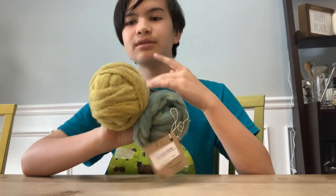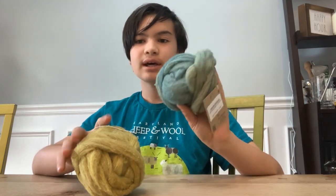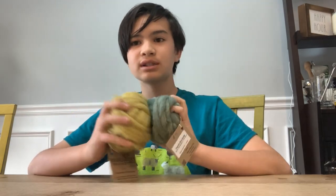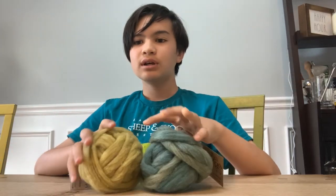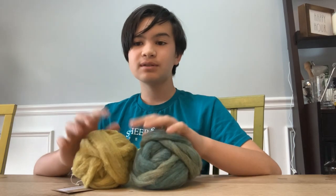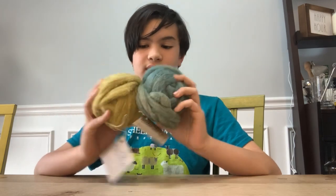Next we have these two little one-ounce samplers of Rambouillet CVM. These are part of the Shave Em to Save Em program, which is part of the Livestock Conservancy organization that works to save livestock breeds — this specific program works to protect different sheep breeds. These are two naturally dyed Rambouillet CVM samplers from Belera Orchards — I'll link them below. I bought something from them last year, and they're super sweet; they gifted me two more balls of these. I can't wait to spin them.